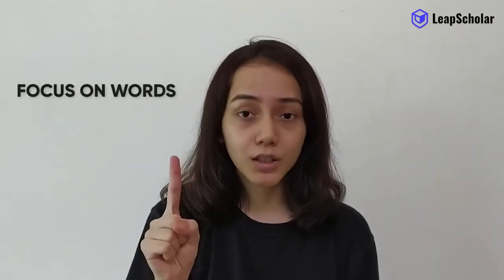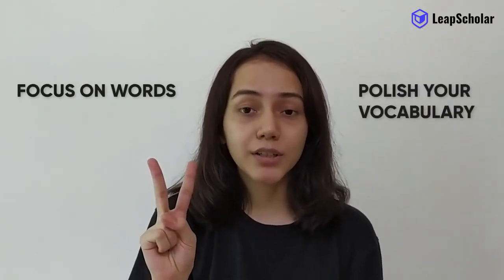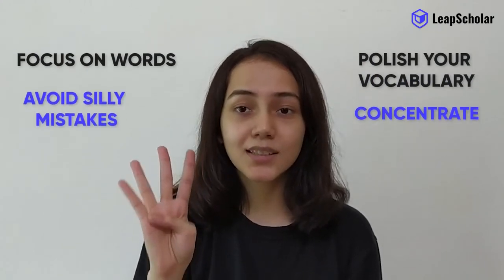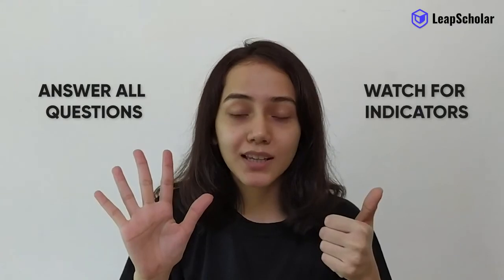Let's take a quick recap. Focus on words. Polish your vocabulary. Concentrate. Avoid silly mistakes. Answer all questions. Watch for indicators. And don't answer too quickly. Take care of these and you can score a 9. Easy peasy.